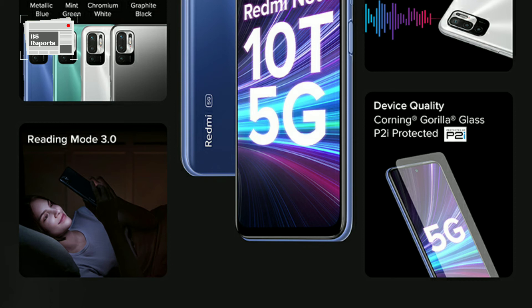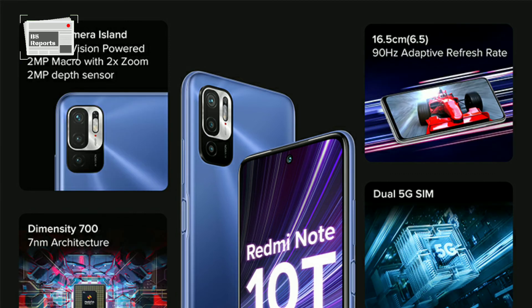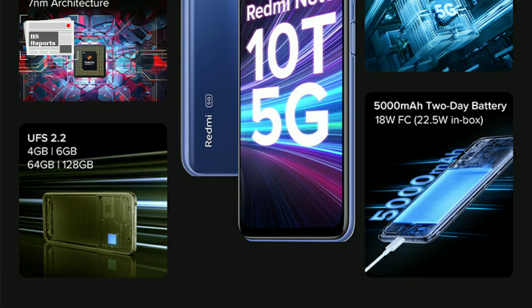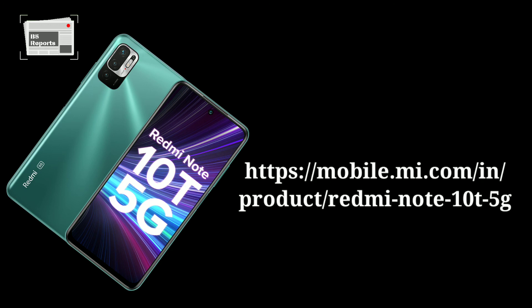Redmi Note 10T 5G expected pricing: The handset is tipped to be a budget category phone. As per rumors, it may carry a price tag of 14,999 rupees for its base model. The phone will be available via Amazon, Mi.com, Mi Home Stores, and other offline channels.